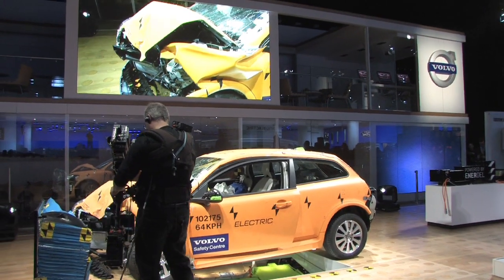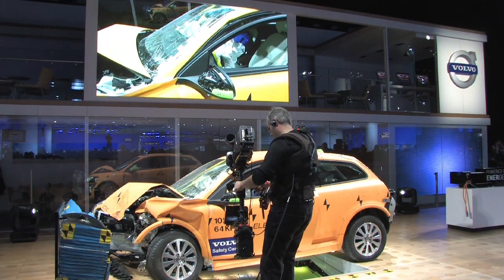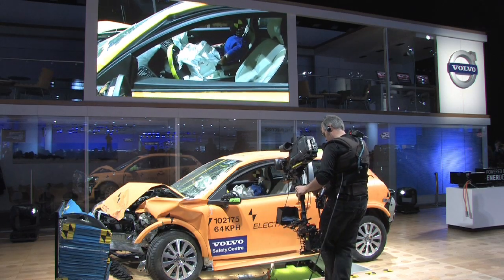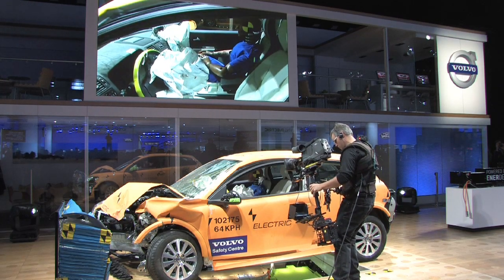The results in this test demonstrate our leadership within car safety. Our focus on real-life safety means that our stringent test program includes most accident scenarios that can happen in real-life traffic conditions.